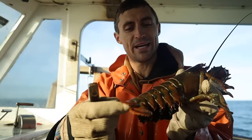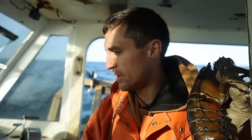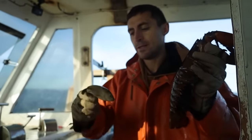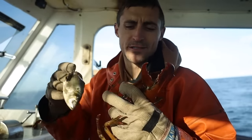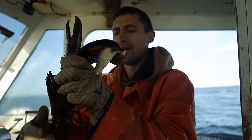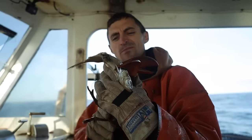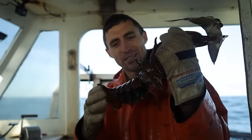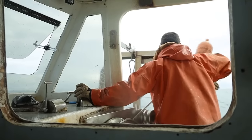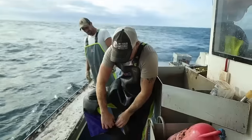Nice egger — full of eggs, brand new ones. This is the time of year they push them out onto their tail. We start seeing lots of eggers between now and February. She has no notch, so we'll give her a notch. That signifies she's a breeder to future fishermen. If she's caught down the road, it lets them know she can't be kept. And we don't actually give a snack to every lobster we let go — I did this one time as a joke on the shorts and now I can't let one go without them yelling at me in the comments.